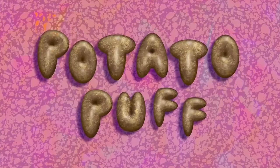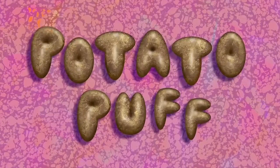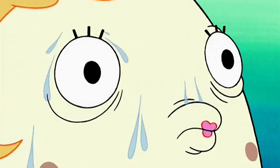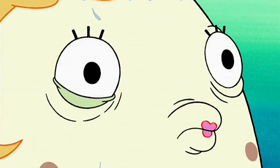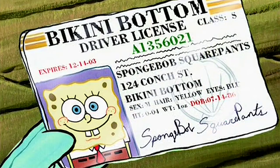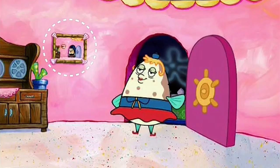Our first easter egg can be found in the episode Potato Puff, but we need to go back to season 1 for it to actually make any sense. In the season 1 episode titled No Free Rides, Mrs. Puff is stressed out and defeated after yet another failed driving lesson with Spongebob, so she decides to just give him a license anyway so she doesn't have to deal with him anymore. When she gets home, if you look on the wall, there's a portrait of the exact frame on screen. This is known as a recursive image.